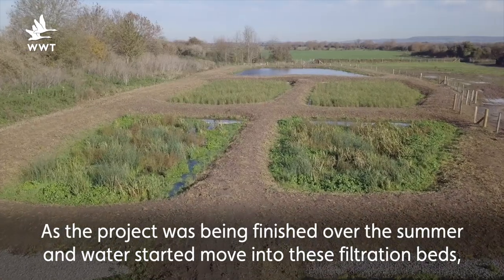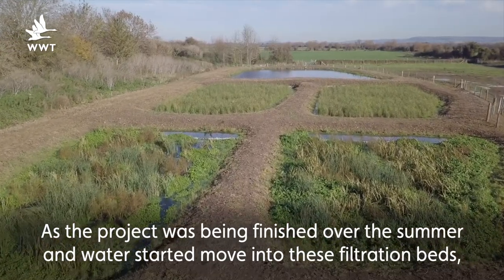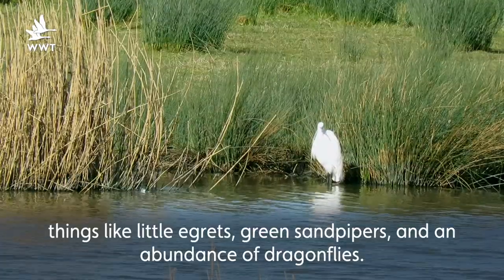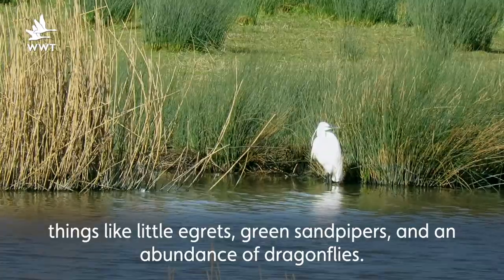As the project was being finished over the summer and water started to move into these filtration beds, we saw lots of wildlife instantly start to move in — things like little egrets, green sandpipers, and an abundance of dragonflies.